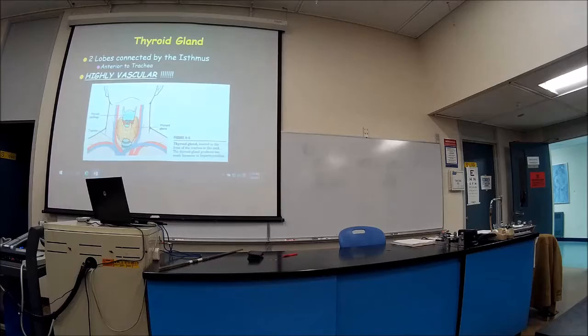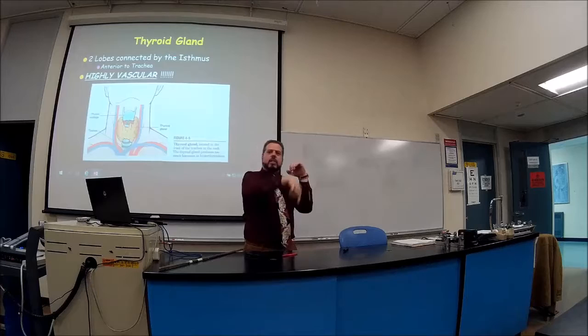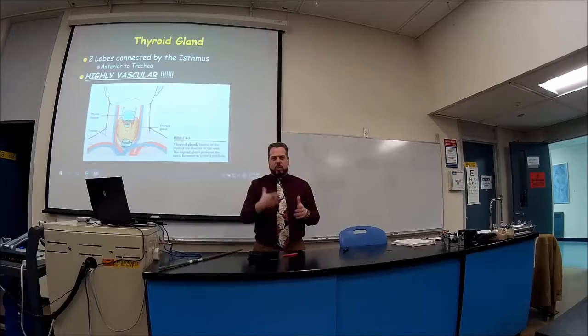The thyroid gland looks like a little butterfly. If my hand is the thyroid and this is the trachea, the thyroid goes around the trachea like this. But when you look down on it, it doesn't go all the way around — it doesn't have an O shape, it has a U shape.